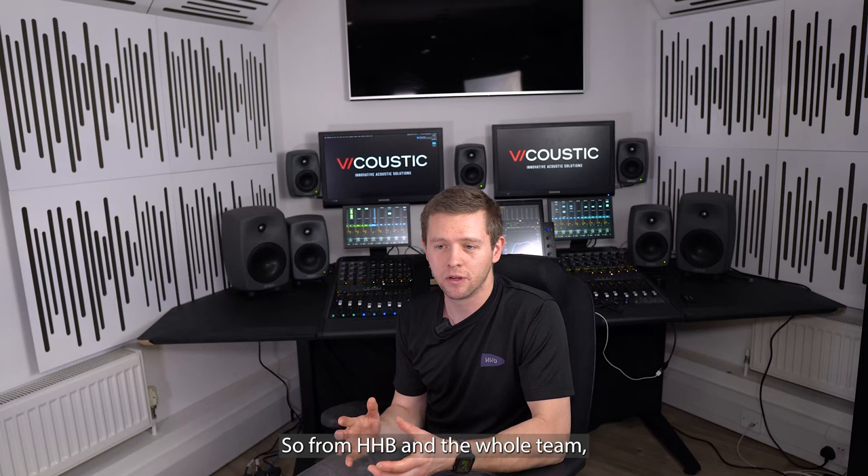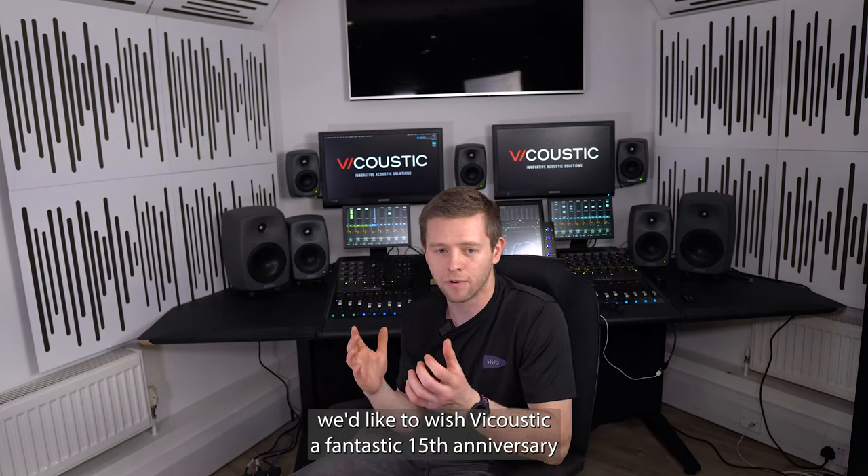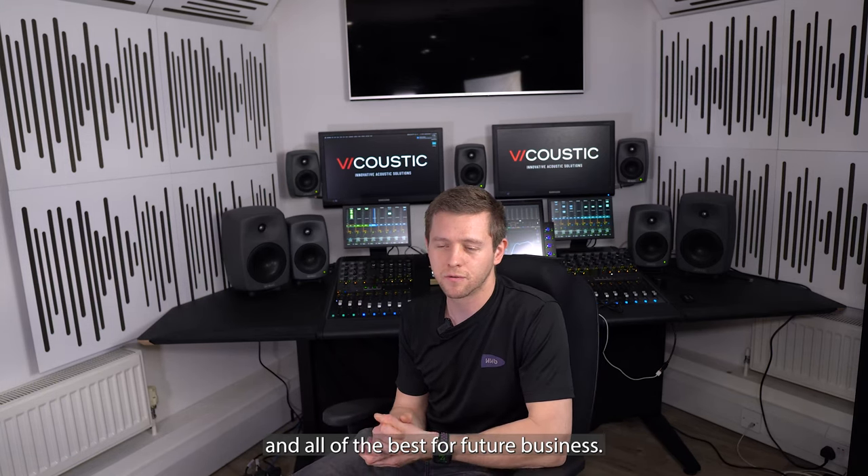So from HHB and the whole team, we'd like to wish Viacoustic a fantastic 15th anniversary and all the best for future business.